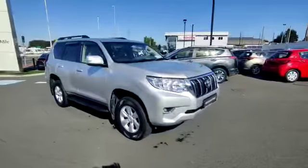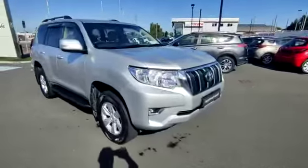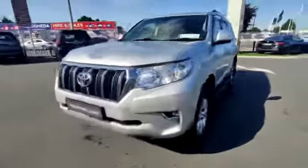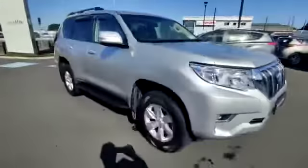It comes with extras such as tinted windows, wind deflectors, tow bar, and lovely metallic silver paintwork. CVRT 02/23, Tax 02/23. We've got the side steps, Toyota genuine alloy wheels, and lovely chrome detailing on the front grille.